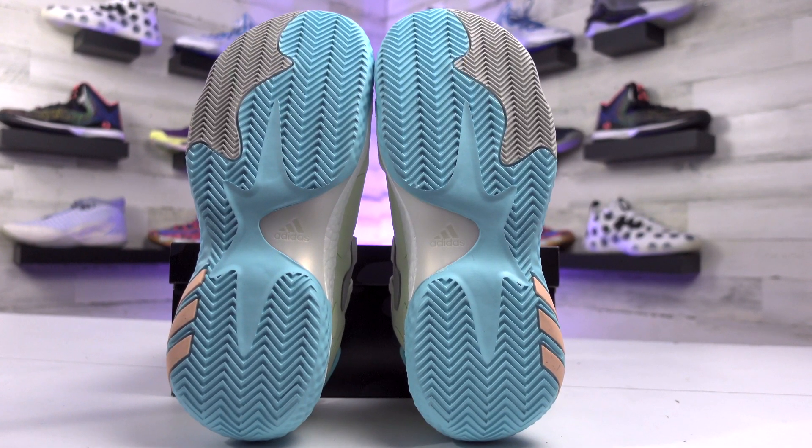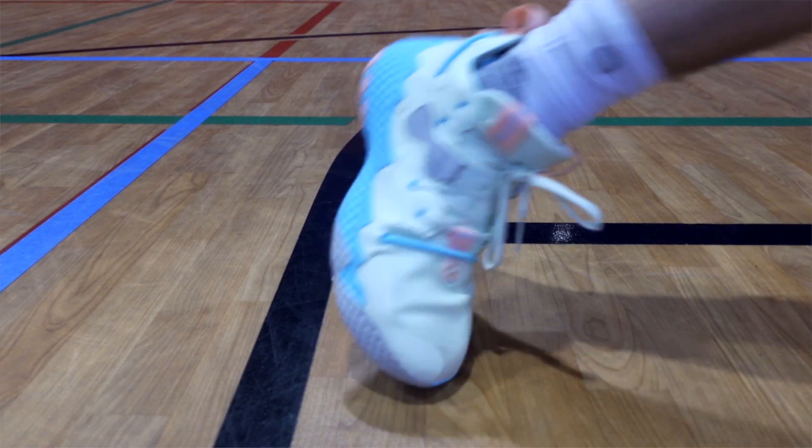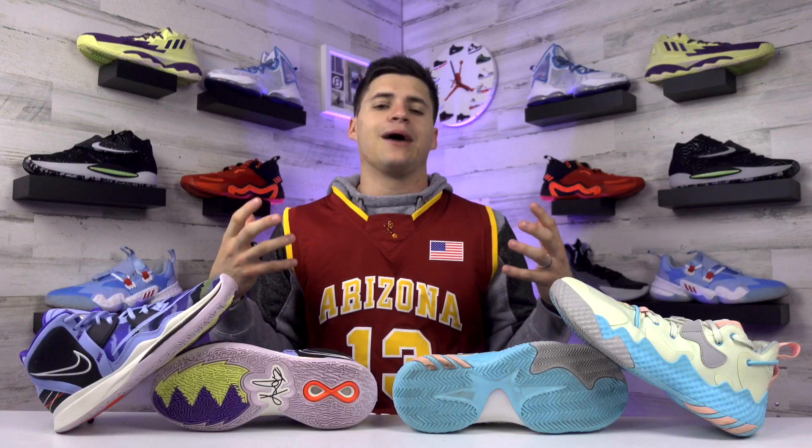Traction was the weakest point on last year's Harden shoe — between that and the cushioning. Adidas switched up the pattern and went with a herringbone setup, and these took a big step forward. You actually have some grip to play with now instead of ice-skating around the court — the Harden 5 was just not playable for me at all. The Harden 6 got better; it's not going to be a super sticky shoe still, but it is noticeably better. For sizing, I went true to size on both — Kyrie 8s are pretty much perfect, maybe a little narrow; Harden 6s run big so I'd go at least a half size down.